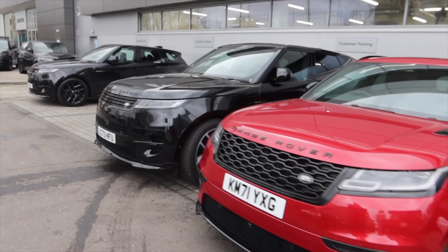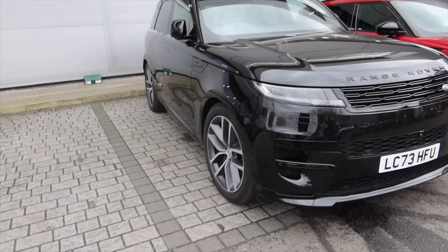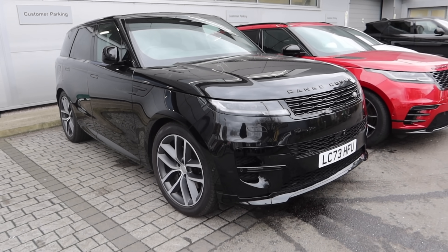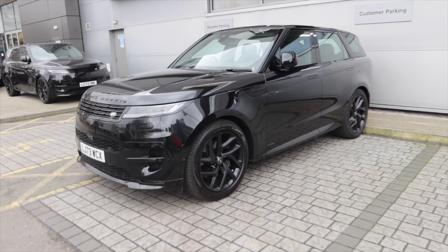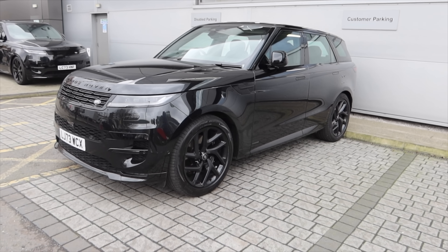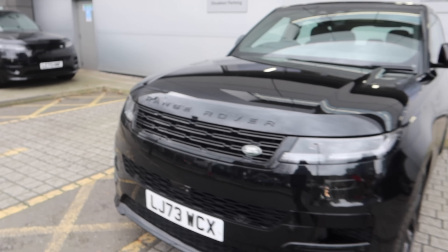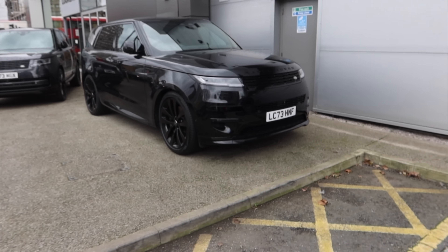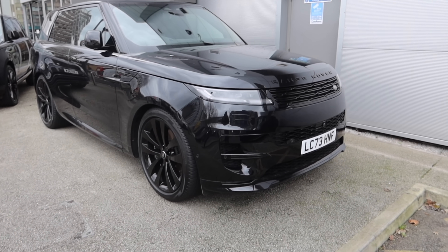We have another Range Rover Sport just here. I love them, I think they're such good news. And obviously my diesel one's not coming anymore, but if it was I'd be super excited. We have another 73 plate car here as well. There's good news if you were going to be buying one of these cars — you can basically insure them. But let's talk about that more in this video.